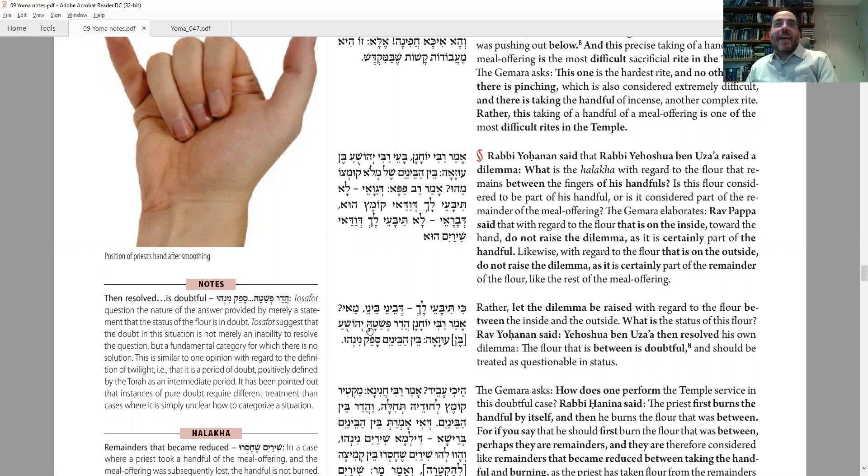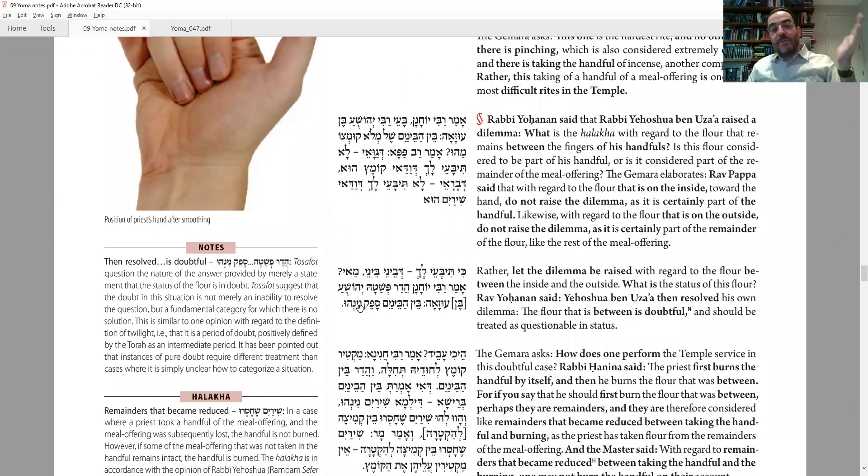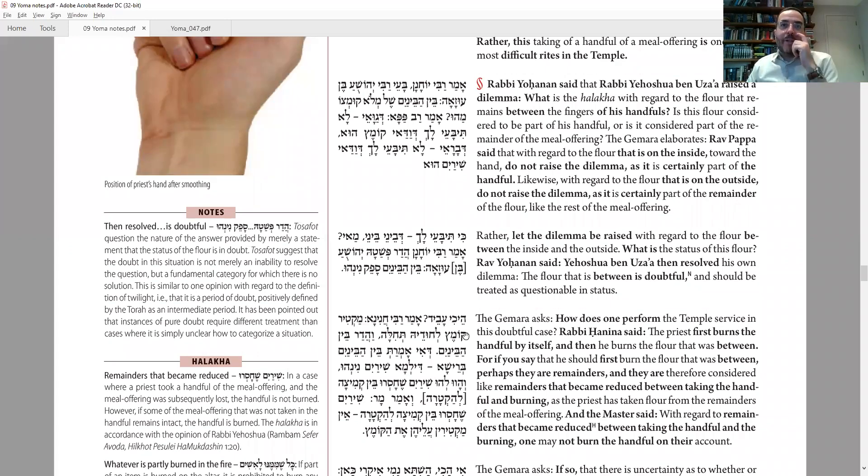After Rabbi Yehoshua ben Oza'ah asked the question, he answered his own question: it's a safek — a doubt. That's actually an answer, because there is an official status in halacha for something that is a doubt — like bein hashmashot. It's a category, and we have ways of dealing with it. It's not that we don't know what it is — we establish it and give it the status of doubt and handle it accordingly. Now: what do you do in practice? First, take whatever was clearly inside your hand and put that on the Mizbeach first. Then scrape off whatever was in between the fingers and put that on second — in that order.